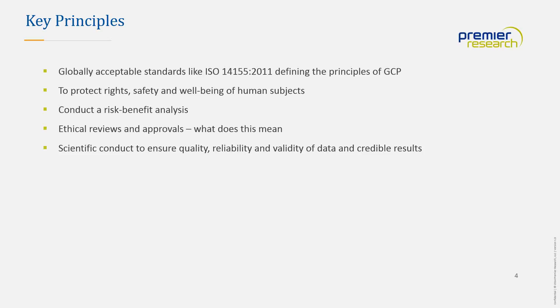Additional documents may be required for initial submission depending on national requirements or study design. The key principles of running any research program must always be based on protecting the rights, safety, and well-being of human subjects, conducting a good risk-benefit analysis, and ensuring ethical reviews and approvals. Finally, and essentially, the trial needs to be conducted to good scientific principles to ensure valid data and credible results, otherwise the project will not be a success.